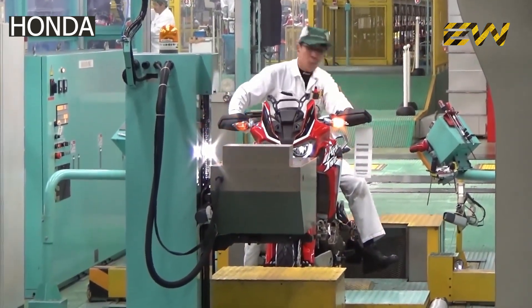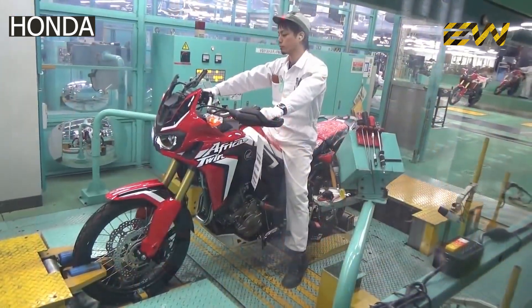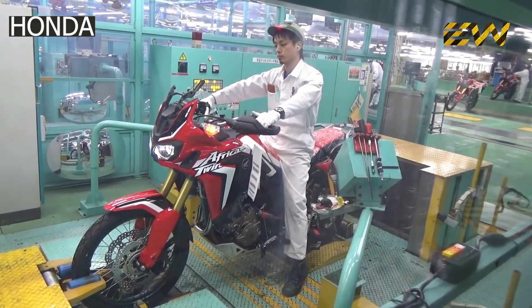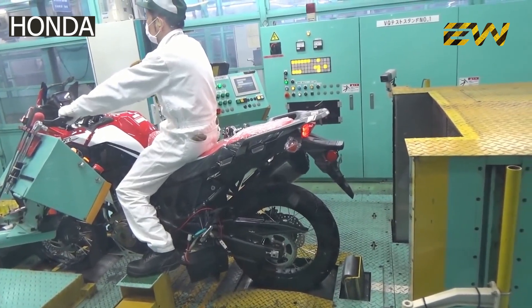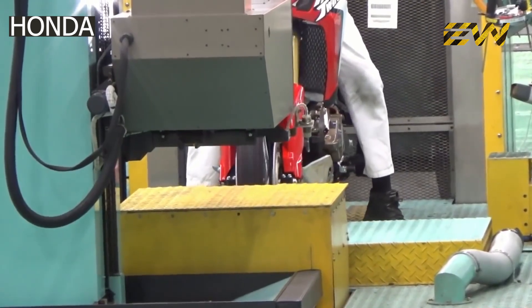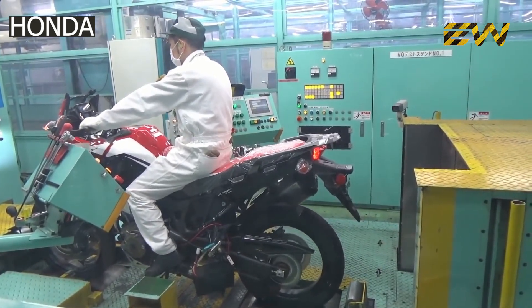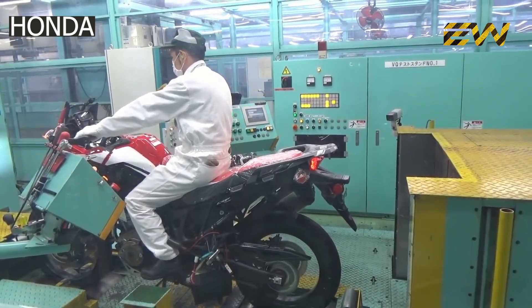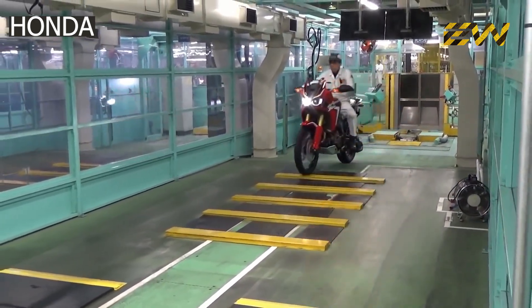After a series of quality checks, the bike is started for the first time. As the motorcycle comes to life, it's driven on a dynamometer. Inspectors accelerate the motorcycle from 0 to 60 miles per hour, during which acceleration and braking, exhaust emissions, and wheel alignment are checked. It's then tested on a short track where the suspension and brakes are verified before the bike is handed over to logistics.